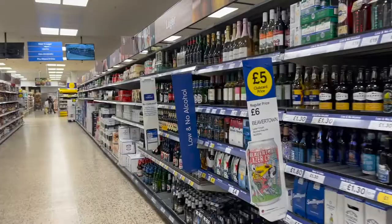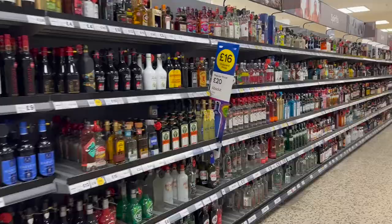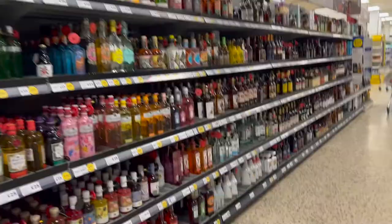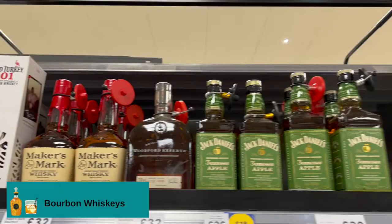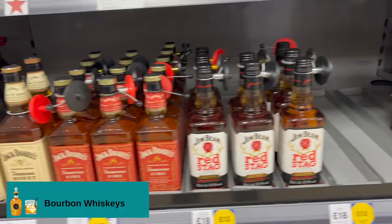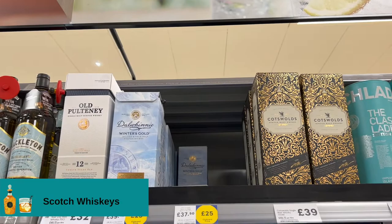More of the alcohol section, and this is the section where we are interested — in spirits. In the spirits section, the whiskey section starts from here, so this is bourbon. Now this section is Scotch.